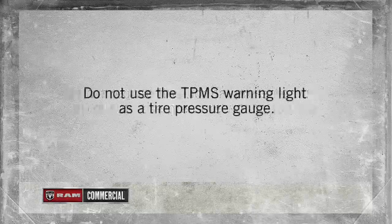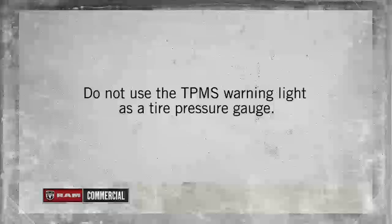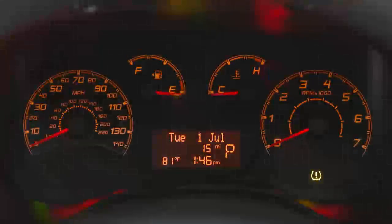Do not reduce this normal pressure buildup or your tire pressure will be too low. Here's an important note: do not try to use the TPMS warning light as a tire pressure gauge, as it does not automatically turn off when the proper pressure is returned to the tire.